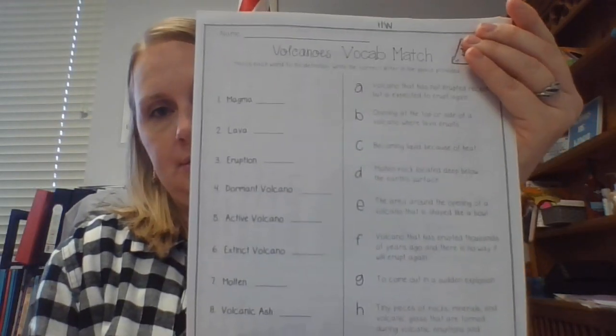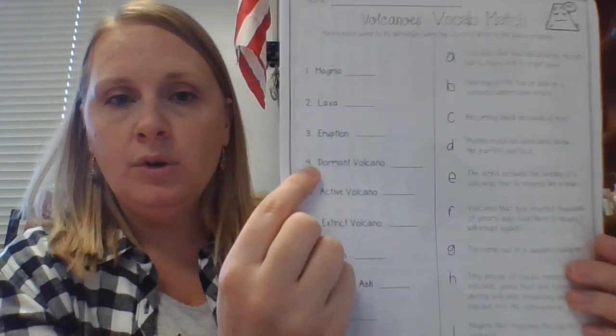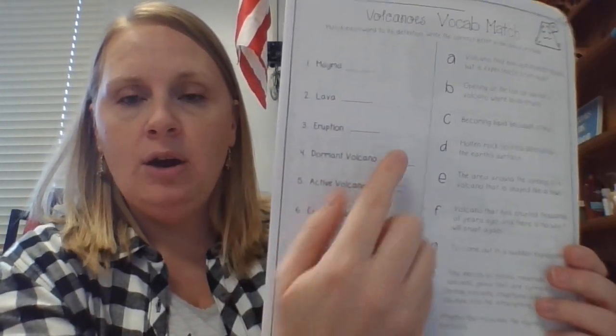The vocab words are: magma, lava, eruption, dormant volcano, active volcano, extinct volcano, molten, volcanic ash, vents, and crater. Over here you have the definitions. For example, the first definition is: a volcano that has not erupted recently but is expected to erupt again — that is a dormant volcano. So I would write 'dormant' on that line.